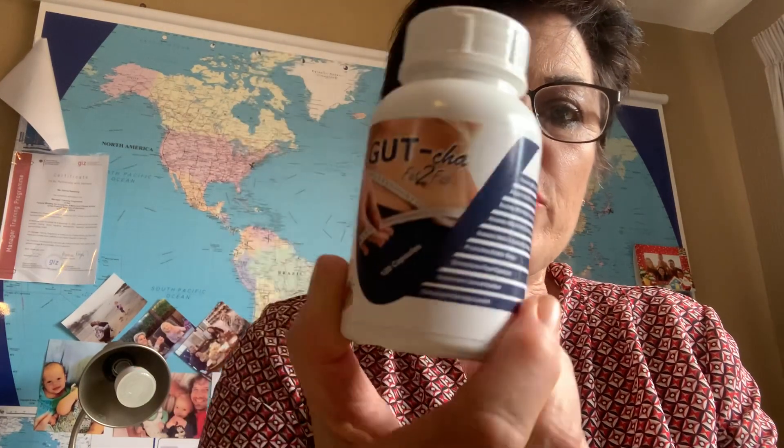This is the Gotcha Fat to Fab — let me just turn that around — which is part of the Gotcha detox range. It supports liver functions, gut functions, parasites — getting rid of all of those creepy crawlies — and improves circulation.